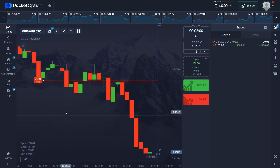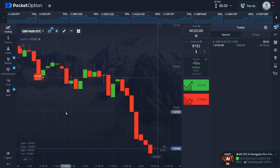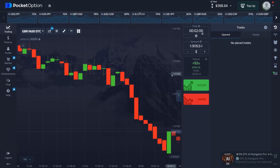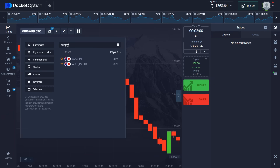Trade number two is another success and we're moving on to trade number three — a fantastic journey so far. You can see how accurate this robot is. There's a confirmation: successfully closed the deal, transaction result profit, closing price and opening price at the top. Very simple. Let's wait for the next signal — trade number three, Australian Dollar Japanese Yen. Let's go.